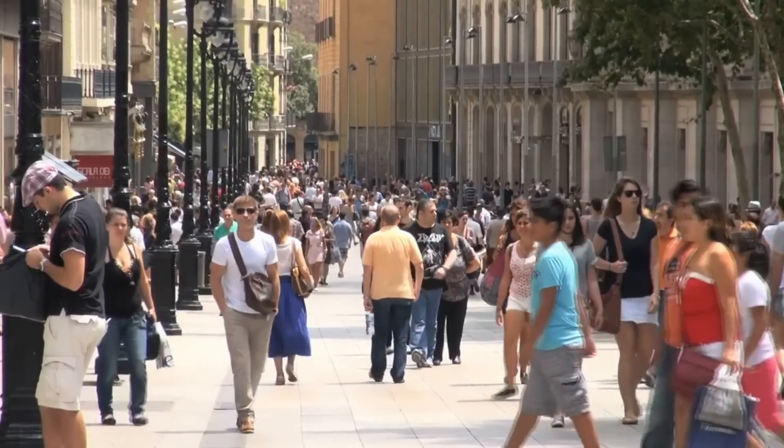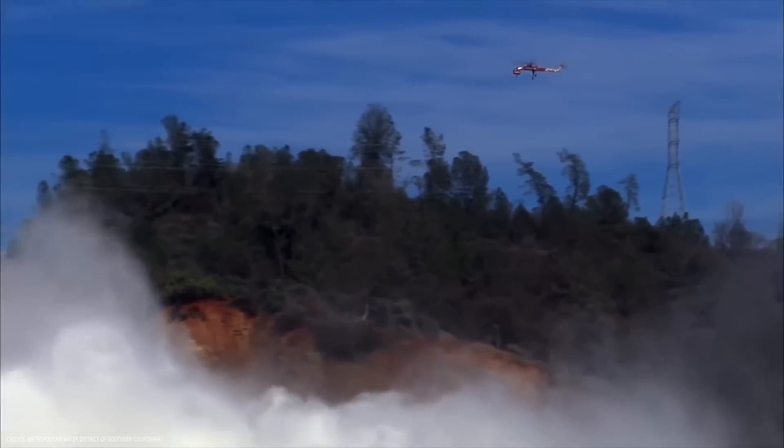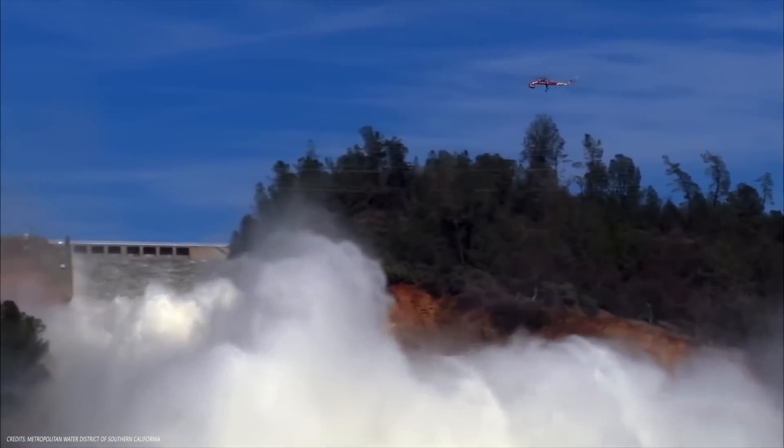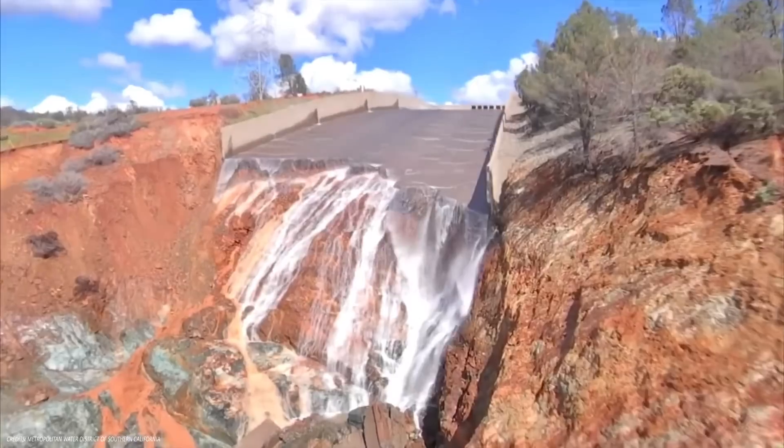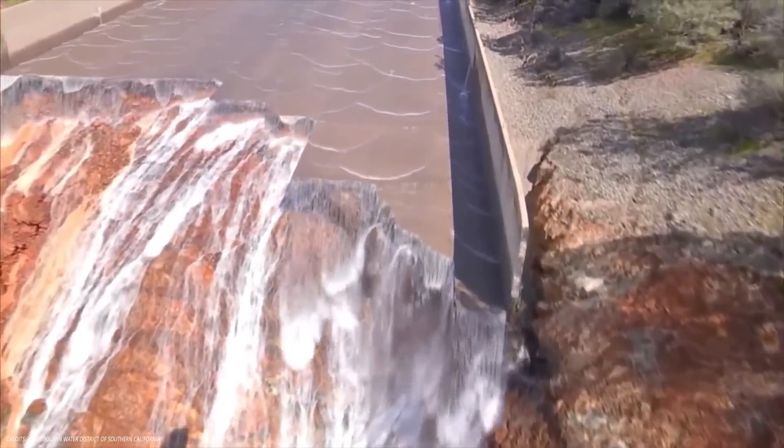Nearly 188,000 people in the vicinity were evacuated and helicopters began to drop sandbags and large rocks in the area of the now dry emergency spillway. No collapse occurred, but the water further damaged the main spillway and eroded the bare slope of the emergency spillway.